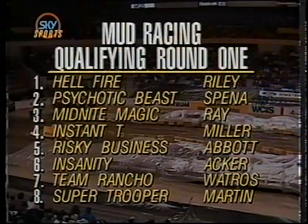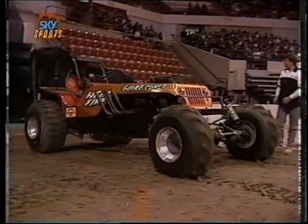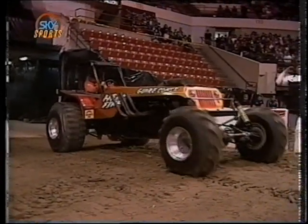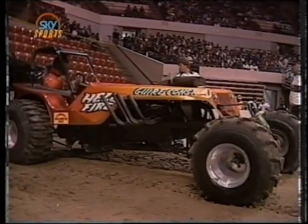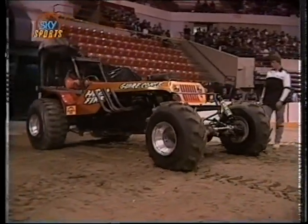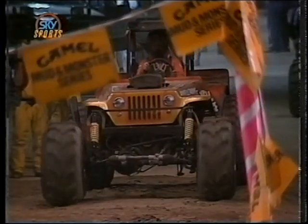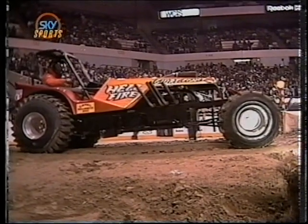Get ready for the quickest and fastest indoor motorsports machines in the world: the super modified mud racers. The objective is simple. Each racer deals with an 80-foot long, 36-inch deep mud pit, with another 80 feet past the finish line. The objective is to run that first 80 feet in as short a time as possible, then stop the vehicle from 60 miles per hour in the second 80 feet or risk disqualification.